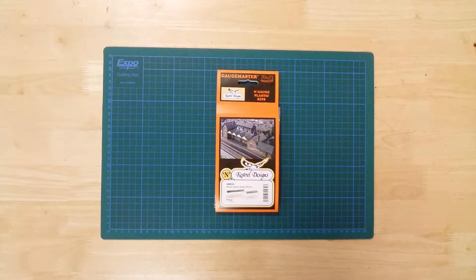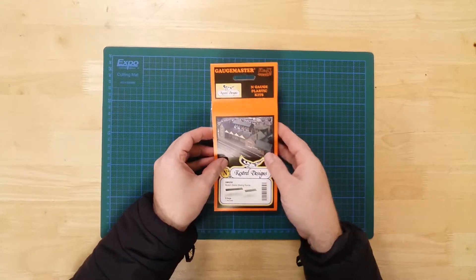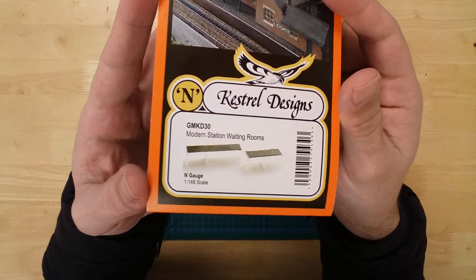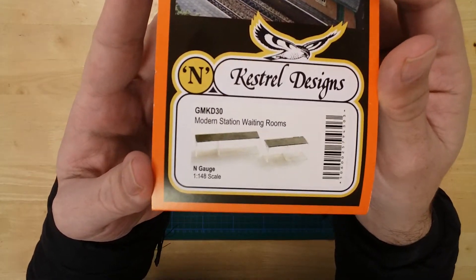This is a set of two modern station waiting rooms with glass design by Gauge Master. It is a plastic kit that requires assembly and is part of their Kestrel Designs range.